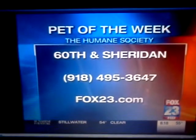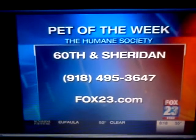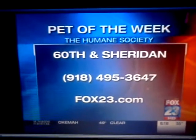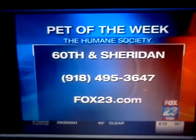I hope Miley finds a home — she's just as cute as can be. A dapple Dachshund, kind of unusual. She's very pretty, and she seems more relaxed now — now she's talking on camera. Thank you so much. If you'd like to adopt Miley or any other animal, you can go to the Humane Society, located at 60th and Sheridan, or give them a call at 918-495-3647.